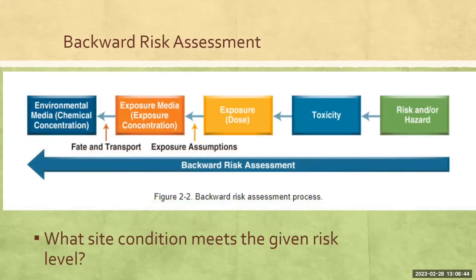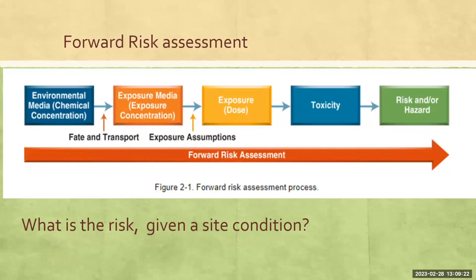The other way to use the RBCA process is the backward risk assessment — that answers the question: what site conditions would meet a given risk condition? Now we're working backwards, starting with a known acceptable risk level and working backwards to develop what those site conditions would be. This would apply when we have a site where we know there's more work to be done but need to know what level to clean up to. This gives you site-specific conditions that you need to meet in order to see closure. The math is the same regardless — it's just two different ways of looking at it.